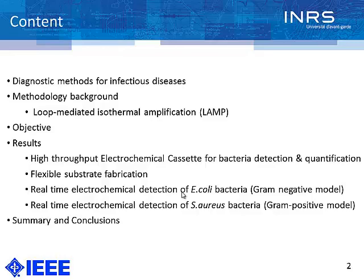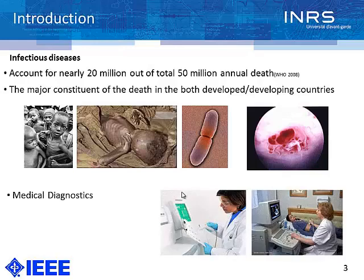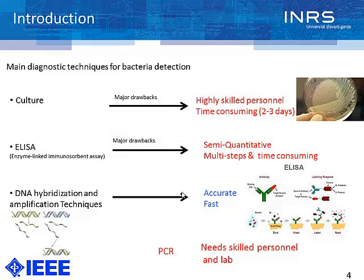Infectious disease accounts for nearly 20 million out of 50 million annual deaths, and it's a major problem in both developed and developing countries. Medical diagnostics in centralized labs and hospitals can provide diagnosis and suitable treatment. The main diagnostic technique for bacteria is culture, but its major drawback is that it takes a long time — around two to three days, and some species take more than a week. It also needs a microbiologist or high-skilled personnel. ELISA is semi-quantitative and time-consuming, providing poor sensitivity.